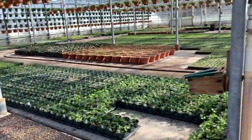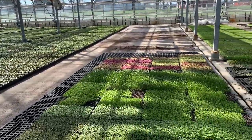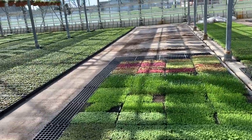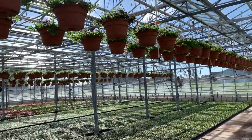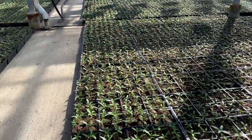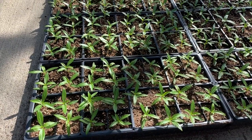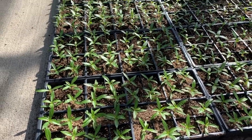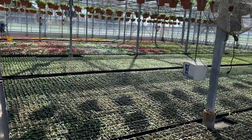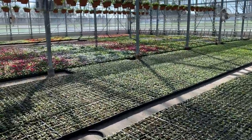We start working in our greenhouses here at the end of January, beginning of February, and it takes a few months for everything to grow. As you can see, we have hanging baskets and then these are the flats I was just talking about. These are actually called Vinca — it's a really pretty flower. It comes in pinks and whites and purples. We are getting ready to sell them to our customers.